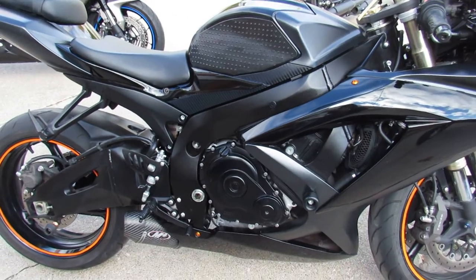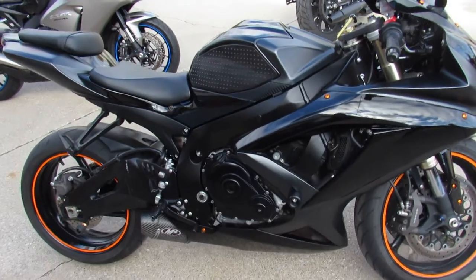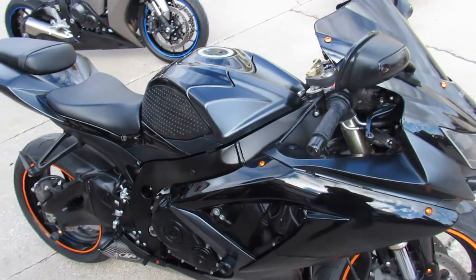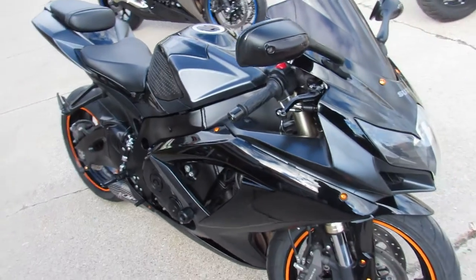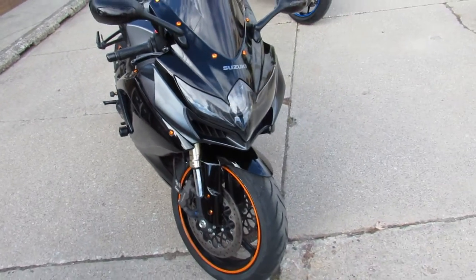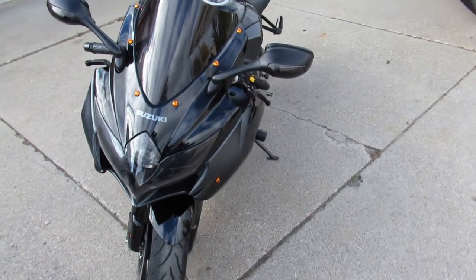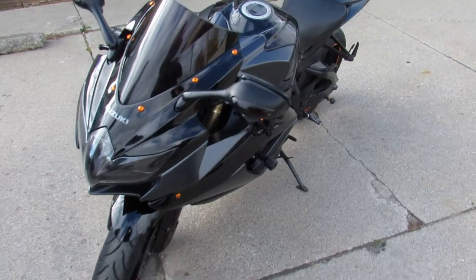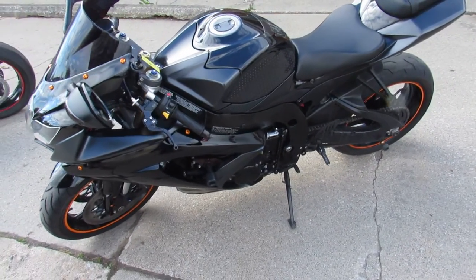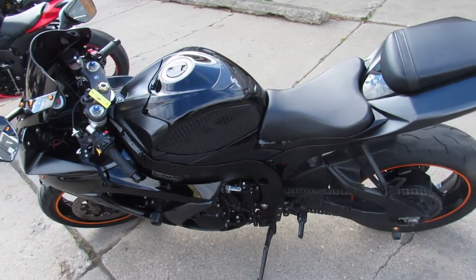This one here is a 2008 GSXR 600 for sale. Only has 14,830 miles, all for $5,499 guys. Sharp black paint, all the extras: CRG adjustable levers, blacked out windscreen, integrated LED rear turn signals, rear spindles, frame sliders. And it also comes with the M4 exhaust, which really brings this Gixxer to life.